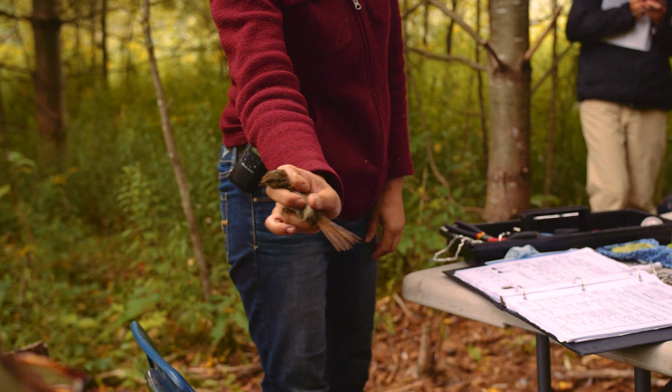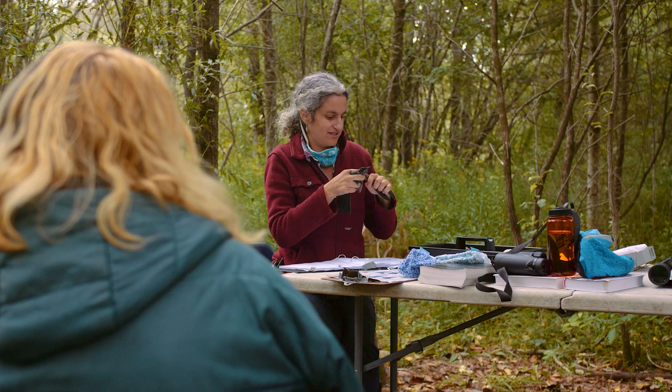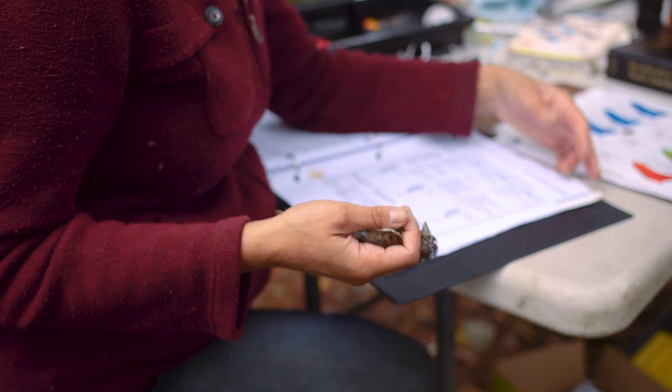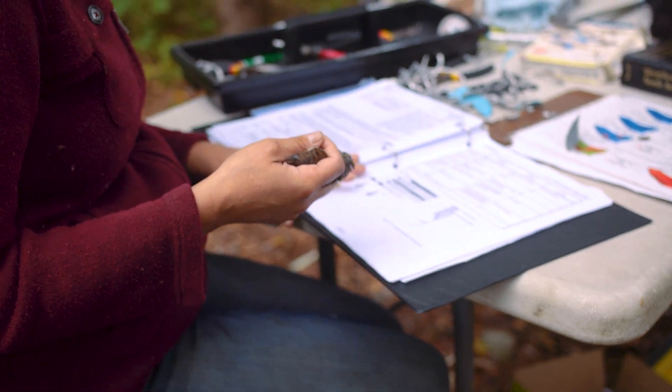Bird banding is a technique for studying bird populations and demographics where we put a little bracelet — a little metal leg band on the birds — that has a unique code. That code allows us to identify the bird wherever it shows up thereafter.